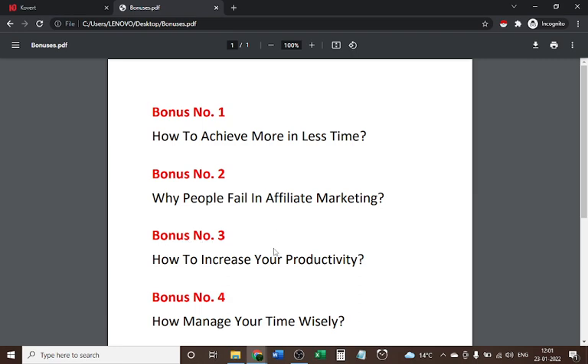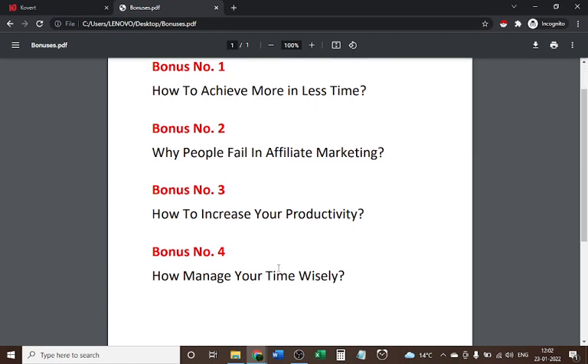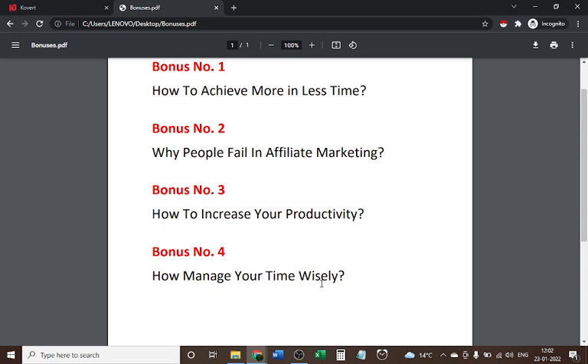Personal bonus three is 'How to Increase Your Productivity.' We're all busy in our lives but not all of us are productive. There is a difference between being busy and being productive — if you get results, you are productive; if you don't get results, you are just busy. To convert from busy to productive, learn this course. Personal bonus four is 'How to Manage Your Time Wisely.' We all have only 24 hours, and some people accomplish everything while others say they have no time. If you face time management problems, this course is for you.